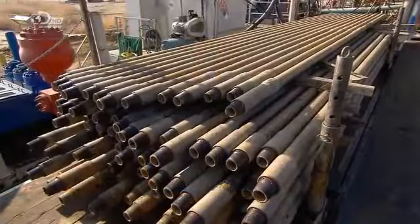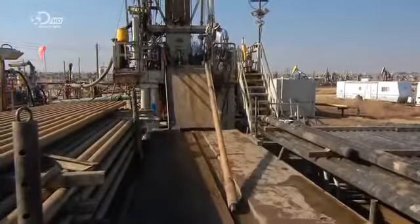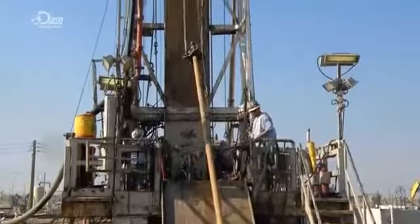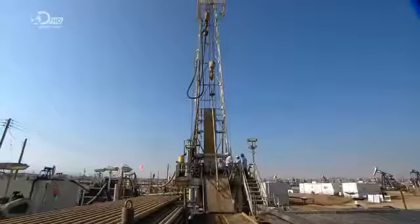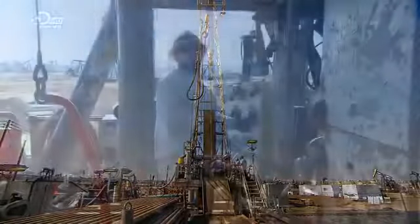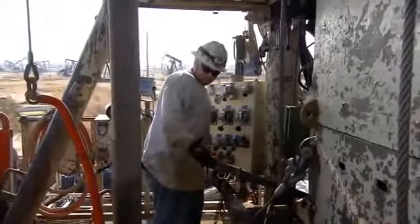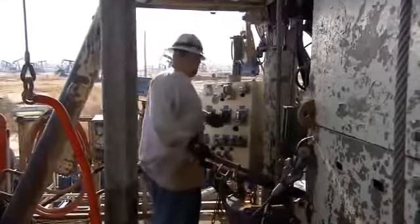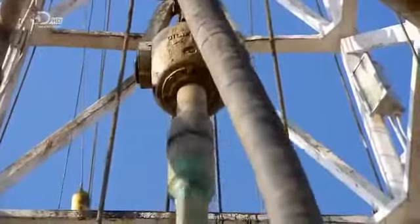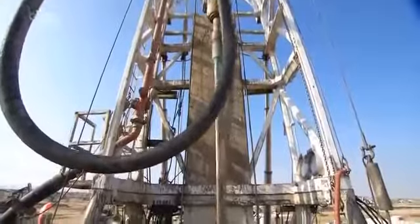To drill a new well, workers first erect a drilling rig at the site, then hoist a giant pipe with a drill bit on the end. They feed this drill pipe through the centre of a spinning disc called a rotary table. As the table turns, the drill pipe turns, its weight bearing down and boring a hole through the ground. Once the drill pipe descends its full 9-metre length, they connect another pipe. The process is repeated with subsequent drill pipes until they bore into the reservoir containing fluid.